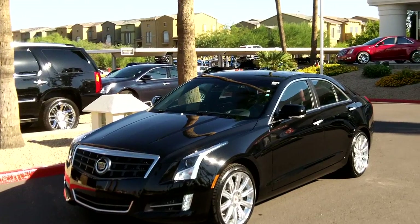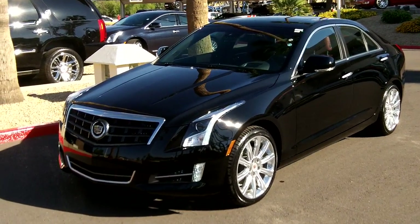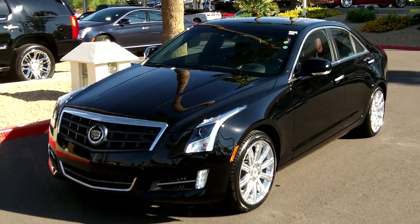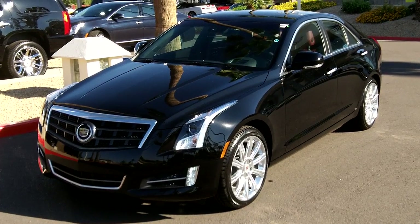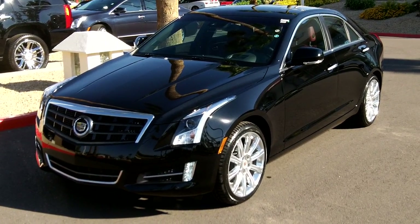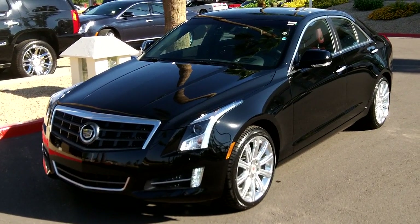This one is priced at about $49,500. If you're interested in a vehicle like this, give us a call here at Lund Cadillac at 602-942-4000. You can reach us online at LundCadillac.com, or stop by our location at 1311 East Bell Road, Phoenix, Arizona 85022.